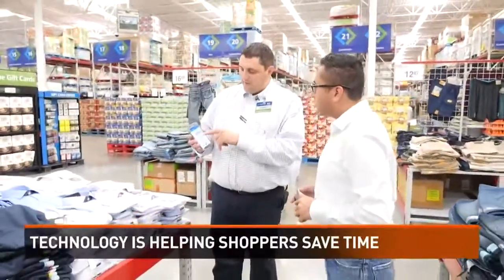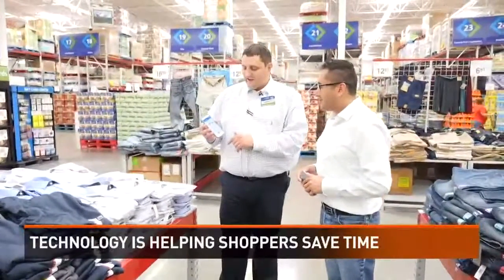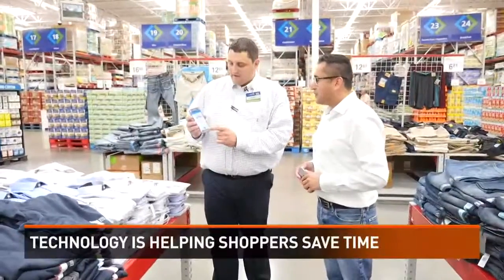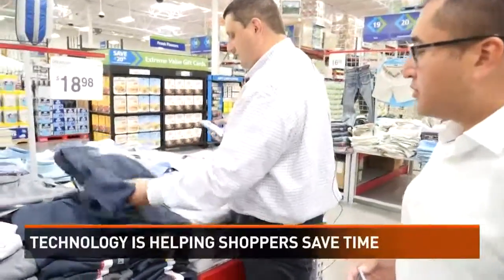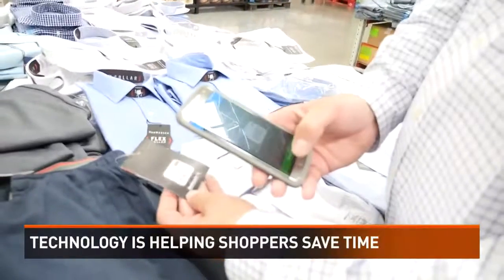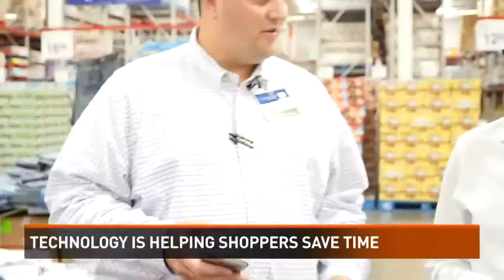After you download the app, it'll take you to a welcome screen that says 'Welcome to Sam's Club' and shows what club you're in — San Angelo, Texas. You hit the little green button with the barcode on it, which takes you to the scanner. Let's say you want some pants — just grab the barcode and scan it, and it'll automatically load the item.